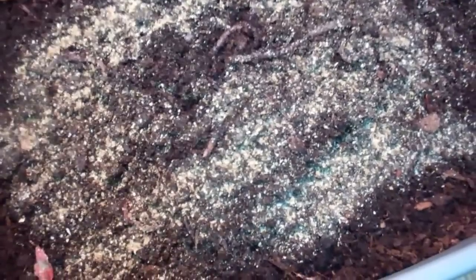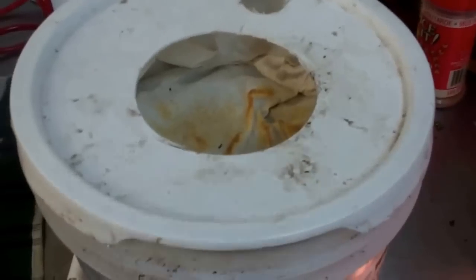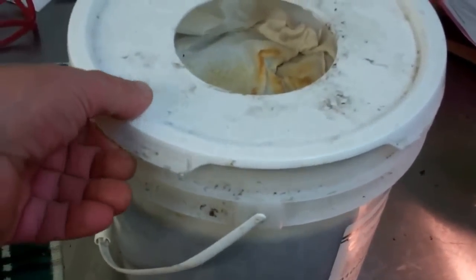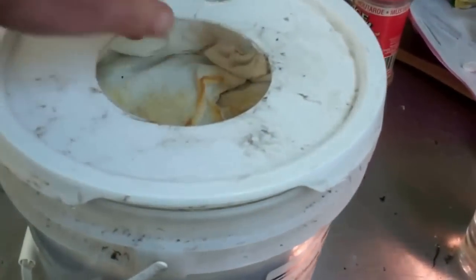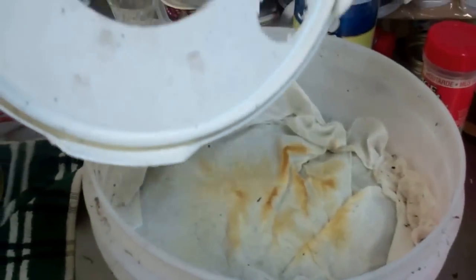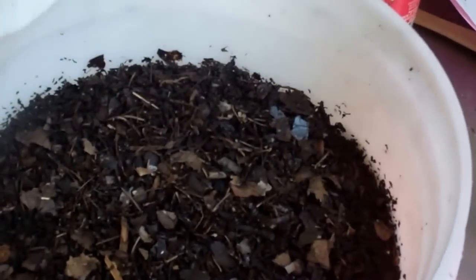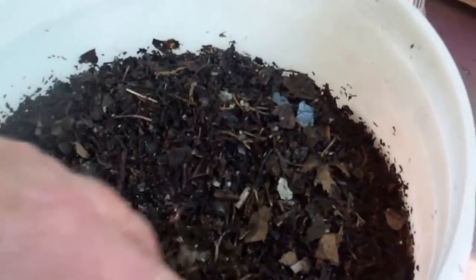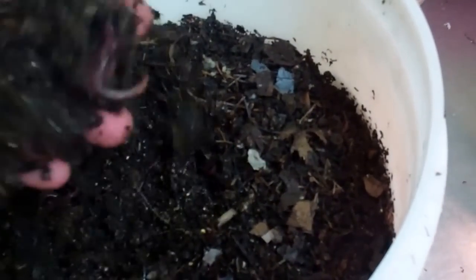I'm going to cover this back up and then we'll take a look at the red worms. Here are the red worms. I have them in my escape-proof bucket, where I put a hole in the top so they can't get out. And this of course has a rubber seal on it — you can see the rubber seal. Let's take a look at them little guys. See, they've sucked up all the food. Look at them. These red worms are really doing good.